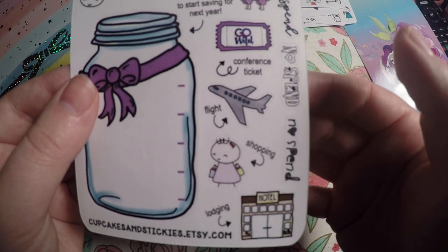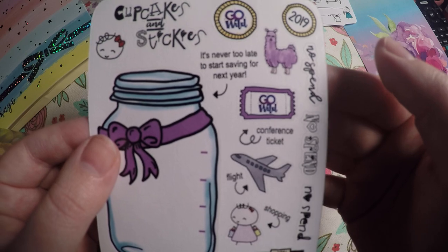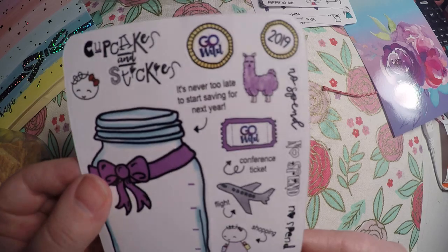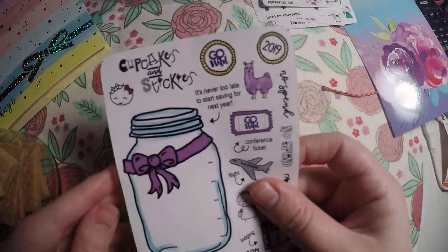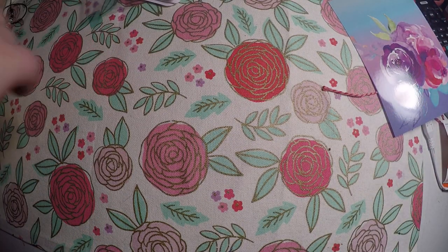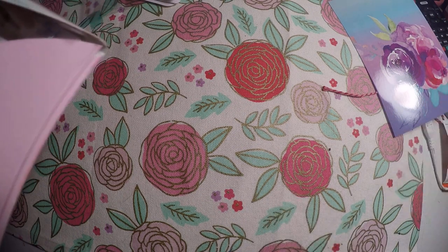So you've got flight, conference ticket, no spend days, hotel, shopping — and I thought I could just use some of these for a different vacation. That's all I got from that shop. Like I said, it was not a huge order, just a few things I wanted to grab before the price increase.